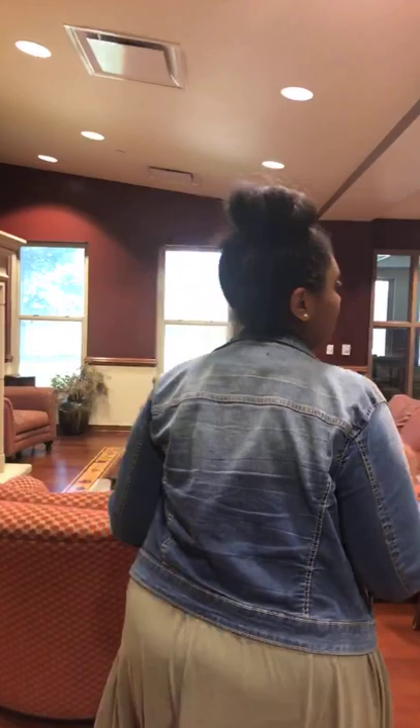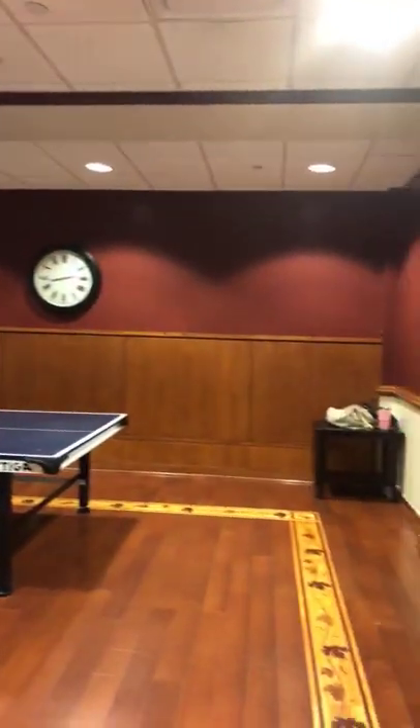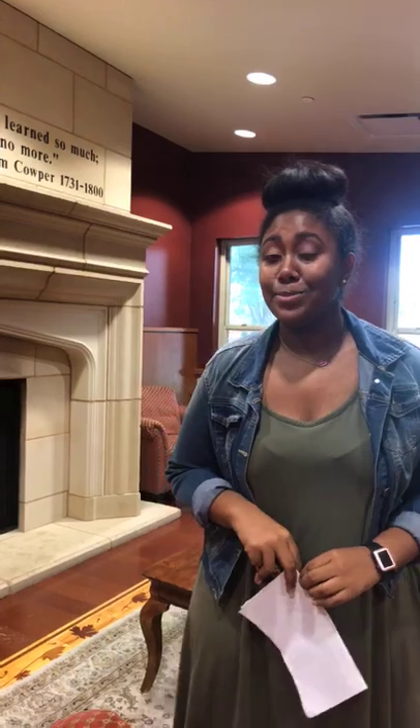When you come in here, this is going to be what we call the East Parlor. There's a fireplace, a ping pong table, and lots of games happen here. You can check out ping pong paddles and balls from the front desk along with games, movies, and cooking supplies. Lots of programming in here. I have not improved at ping pong once in the three years I've been here.